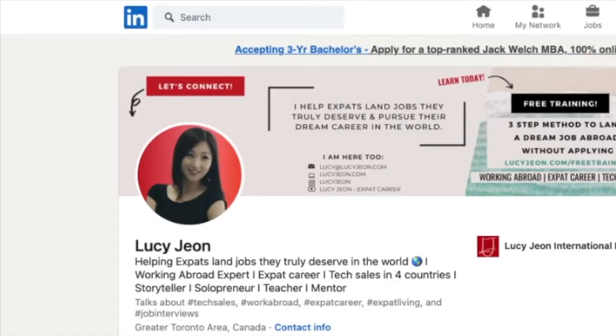Now I am going to share my screen. One of the best ways to attract recruiters and hiring managers is by optimizing your LinkedIn profile, meaning optimizing your LinkedIn profile so that it speaks to your target job positions.